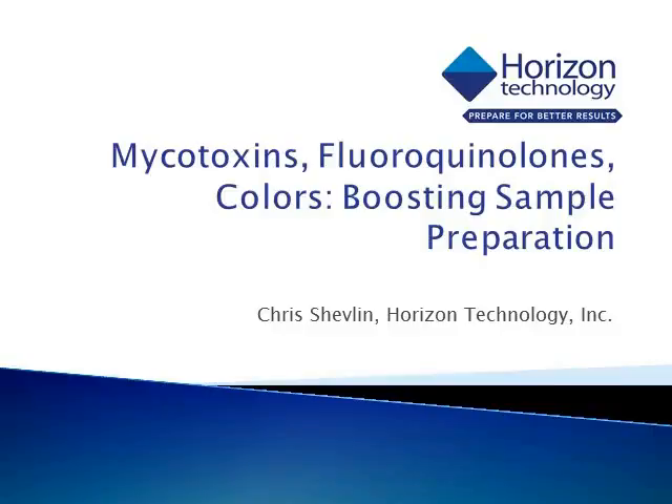Hello everyone and thank you for joining us. My name is Chris Shetlin. I'm one of the product managers at Horizon Technology responsible for the SmartPrep Automated Cartridge Extractor. Today we're going to be looking at some methods in food safety and the sample preparation that goes into those methods. At the end we'll look at some applications for mycotoxins, antibiotics, and some of the food coloring dyes.